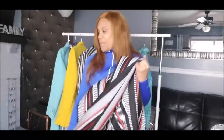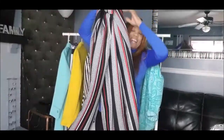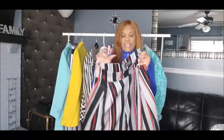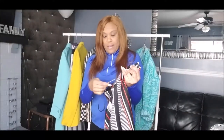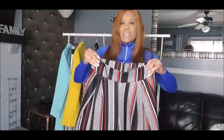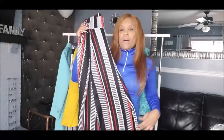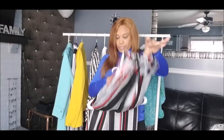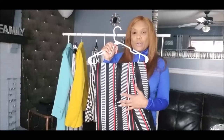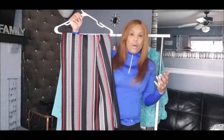These pants are not thrifted, but I wanted to include them in this haul. They're wide-leg pants and they're really nice. I purchased them at Nordstrom Rack — the tag is still on them — and I paid about sixty dollars. I styled these with a black 'Daddy's Girl' t-shirt, black heels, and an orange and black necklace. You'll see in the pictures how I styled them.